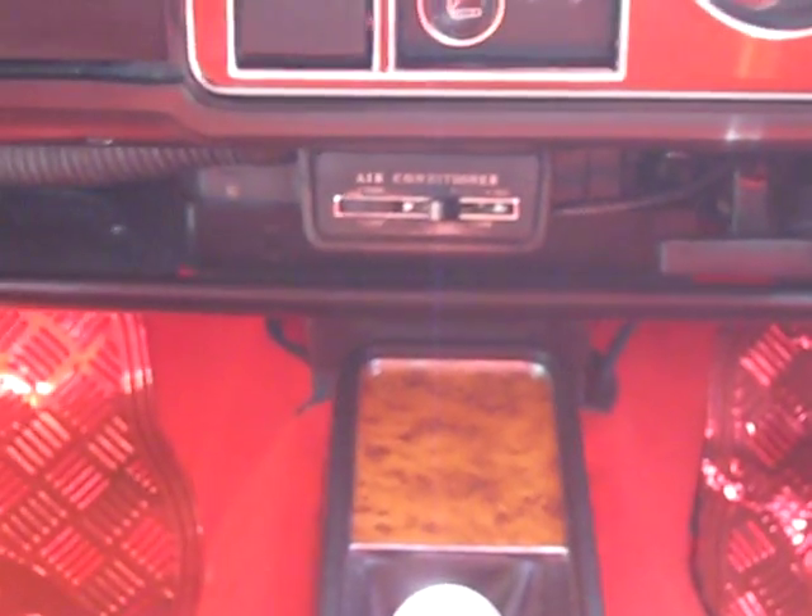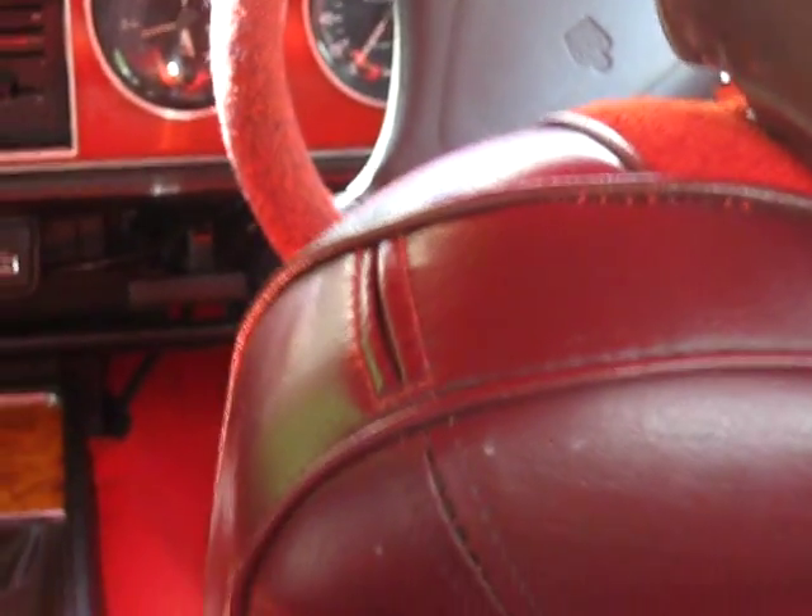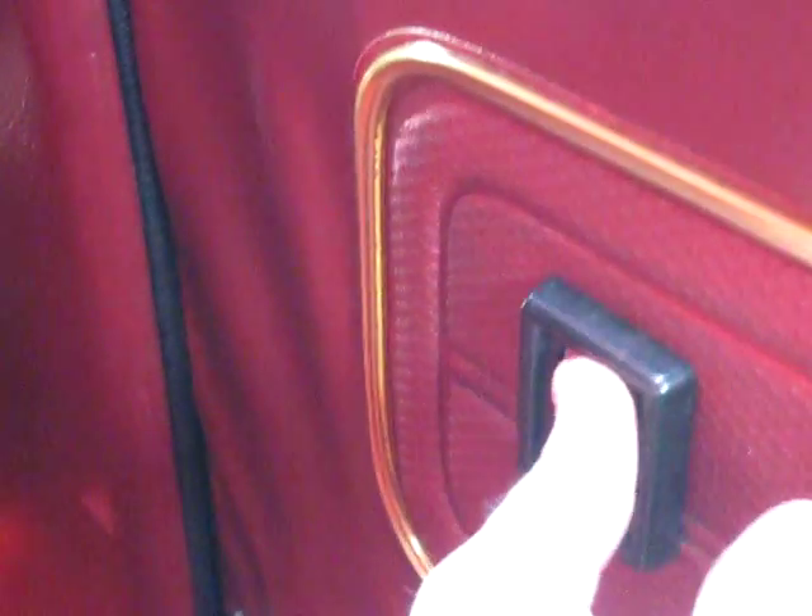Air conditioning works good — cold air. An additional feature: seat belts in the front seat added. Rear window switch up and down — all switches work.